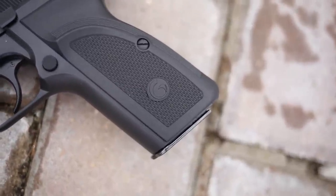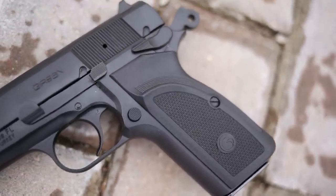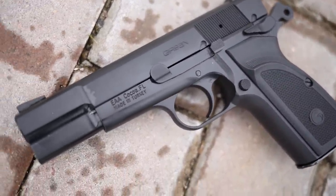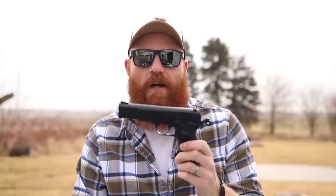Overall, if you're interested in getting into the classics but don't want to pay a ton of money, and you want a gun that can flex into concealed carry and home defense while still having classic looks, I think the Girsan is a good entry-level gun for that. It's one of the better guns you can buy that's a metal frame gun for under $400.